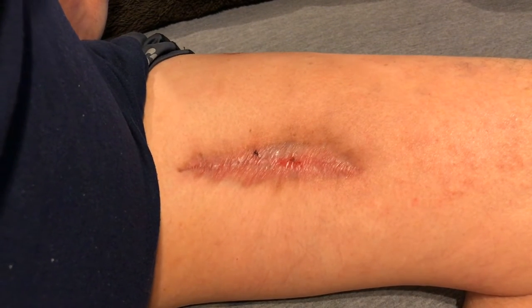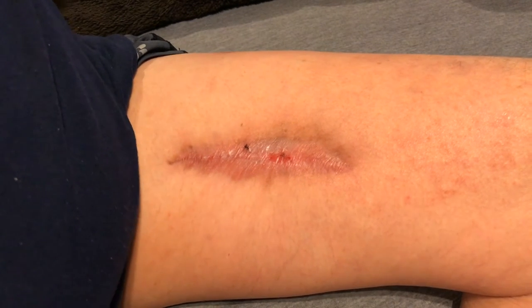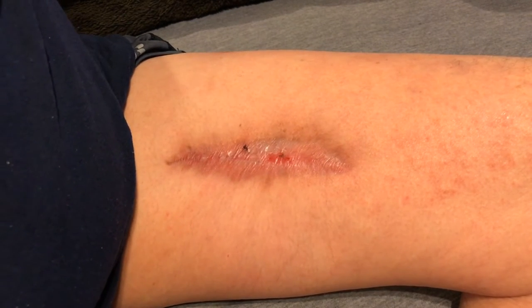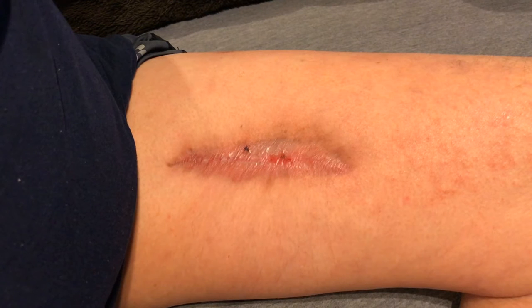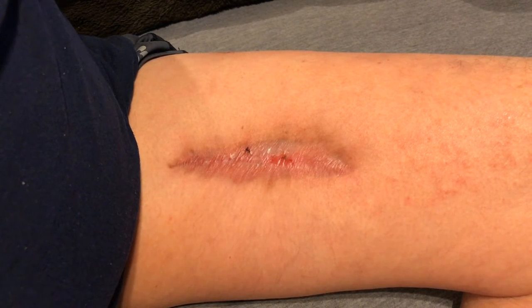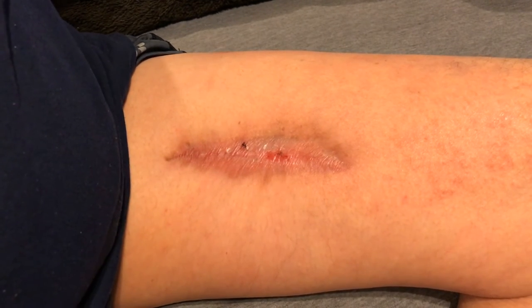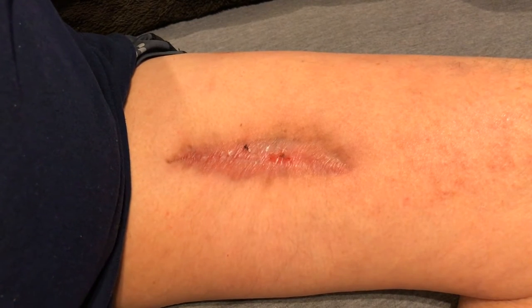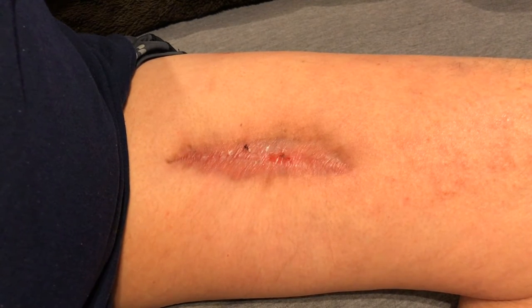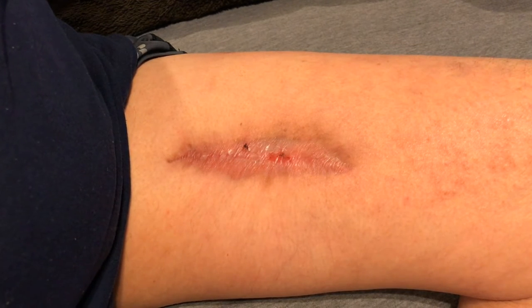Hey guys, how are you? I just thought I would make a video, like I told somebody I would, about the update of my leg. It started out as an internal abscess. I have no idea how it started — I thought I pulled a muscle or something. There was no external wound at all, no ingrown hair, no pimple, no anything like that. It just started as a lump inside.